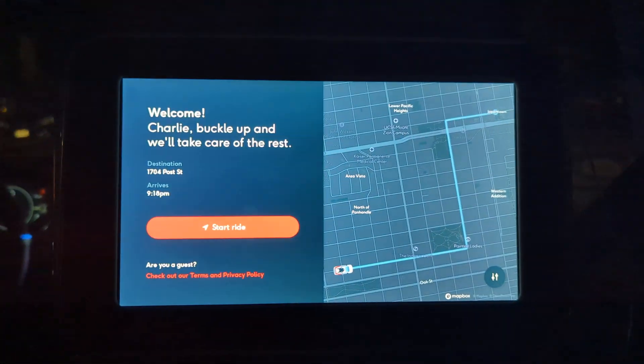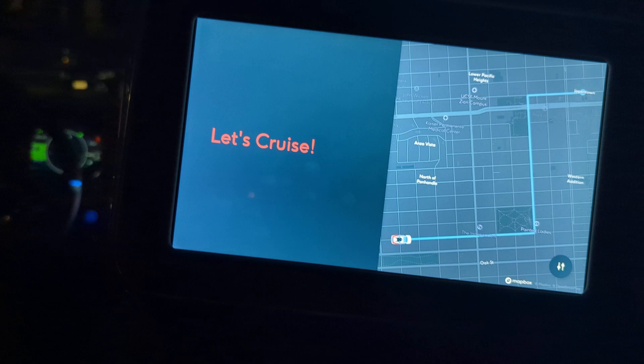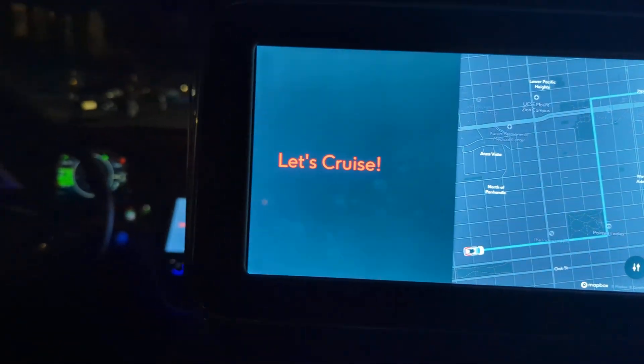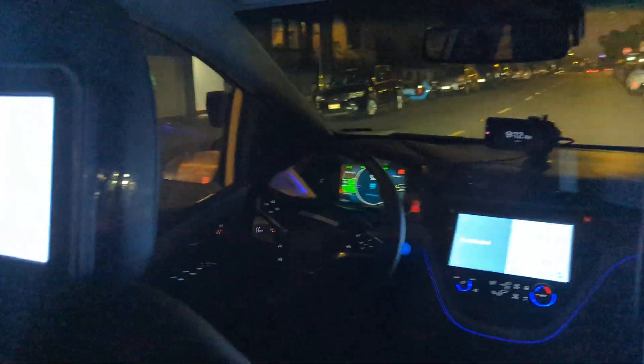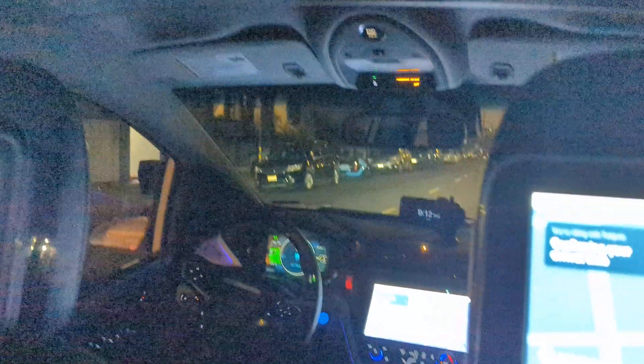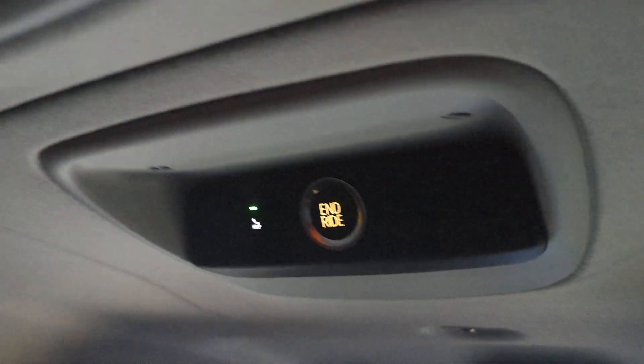I'm all buckled in. Let's start the ride. Starting your trip. We record video inside the car for your safety and support. As a reminder, keep your hands and arms in the car at all times. Let's cruise.